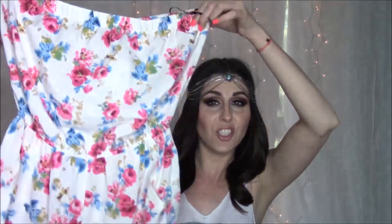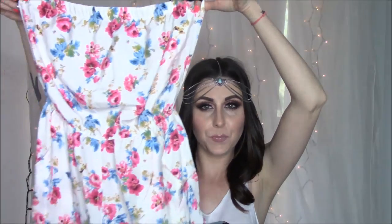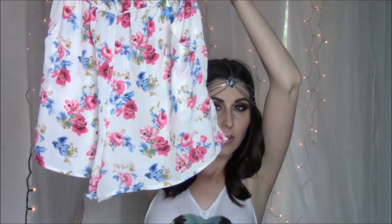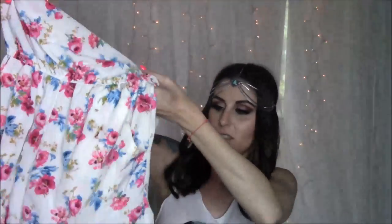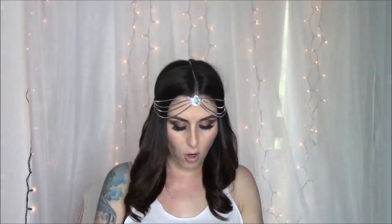I only picked up three rompers and they were all $9.80 each. I got this really cute floral one, and I like them because they all have pockets. I thought this was super springy and cute. A black one — and I think they all have pockets. And a turquoise one. I have the cutest kimono that is going to go with this.